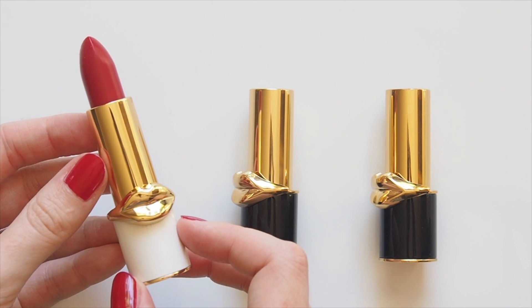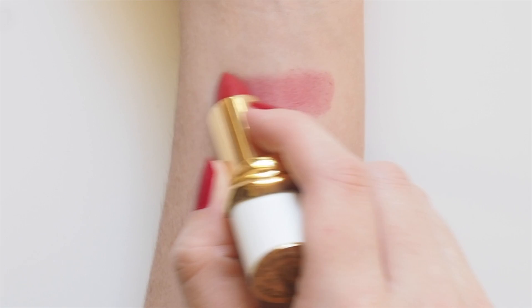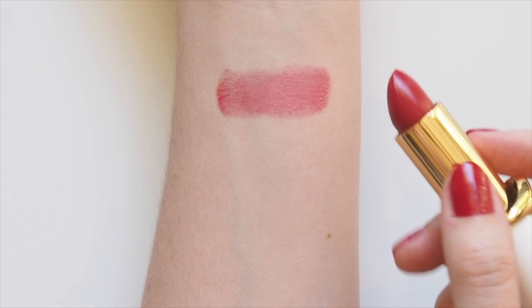Lip Fetish is a super sheer, lightweight, coloured balm that feels really smooth and barely there. The finish has a slight shine, but it's not sticky like some tinted lip colours. Basically my dream sheer lipstick formula.